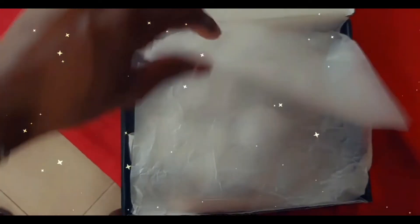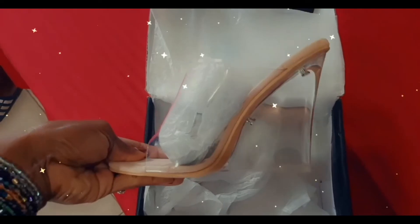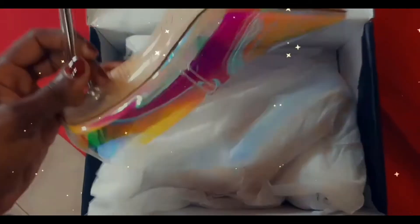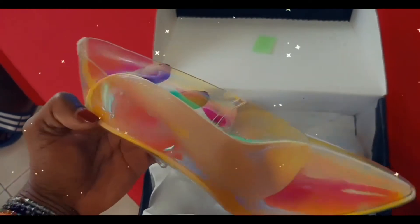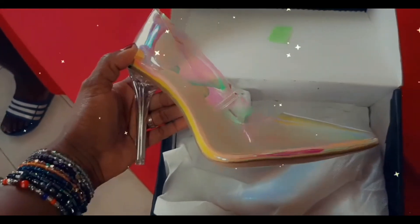Okay guys, here's the first pair. Here's the second pair. Oh my gosh, oh my goodness. That thing is sexy. Woo!